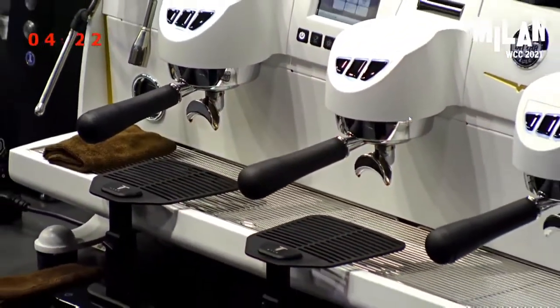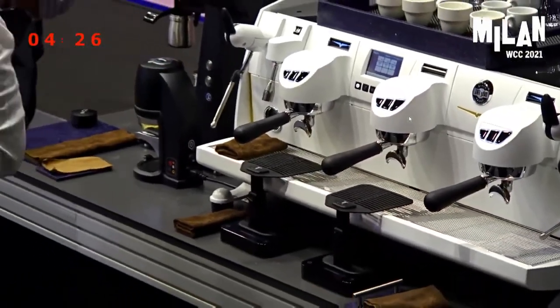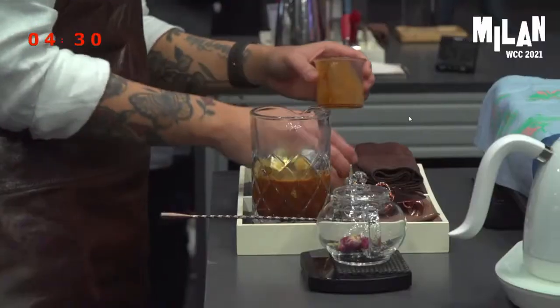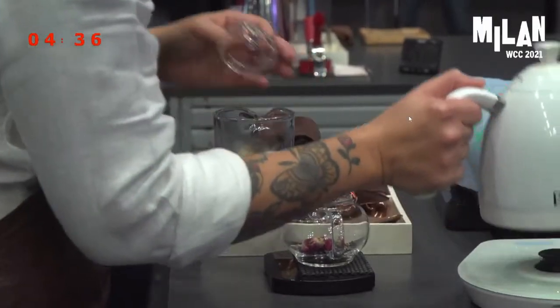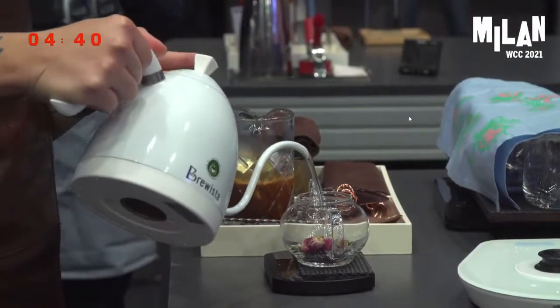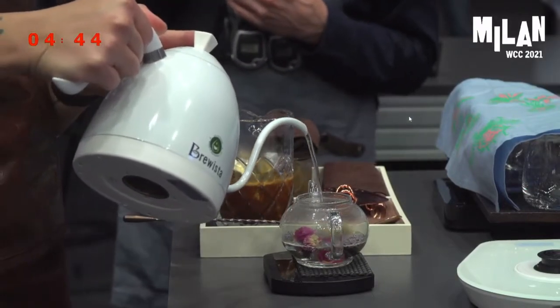Now we're going to build our signature beverage. I'm pouring four shots of espresso made using 21 grams of coffee to 42 grams of espresso over these whiskey rocks to cool it down slightly. We're also going to brew our ingredients — 100 grams of 80 degrees Celsius water — to release all of its beautiful flavors.